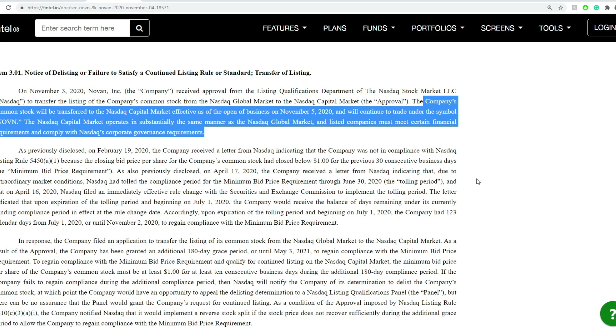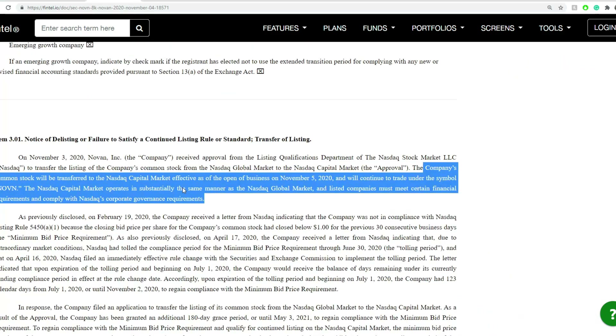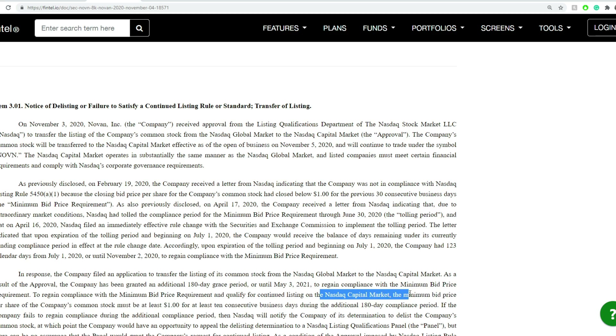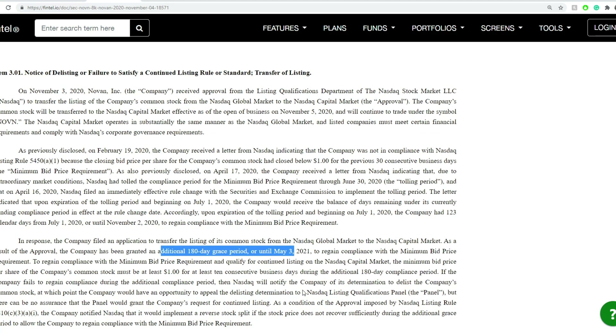A little bit on the news — this was posted a while ago, on the 4th. This was the notice of delisting or failure to satisfy a continued listing rule or standard, and transfer of listings. On November 3rd, they received approval to be moved from their current listing towards the Nasdaq Capital Market. The company filed to transfer from Nasdaq Global Market to Nasdaq Capital Market. As a result of approval, the company has been granted an additional 180-day grace period until May 3rd, 2021, to regain compliance for the $1.00 minimum bid. So they still have compliance, and a reverse split is not going to be seen at least for a while — or at least that's what we'd expect. They could do a reverse split now, but I really doubt that's going to be the case.